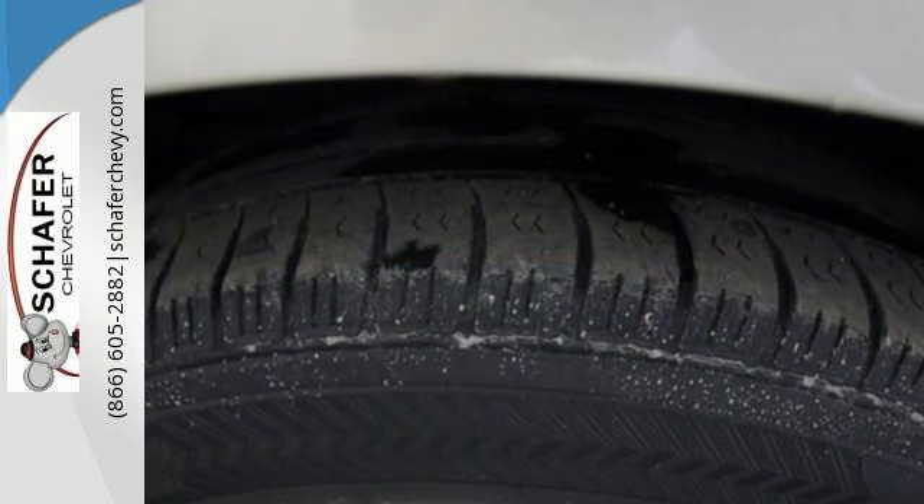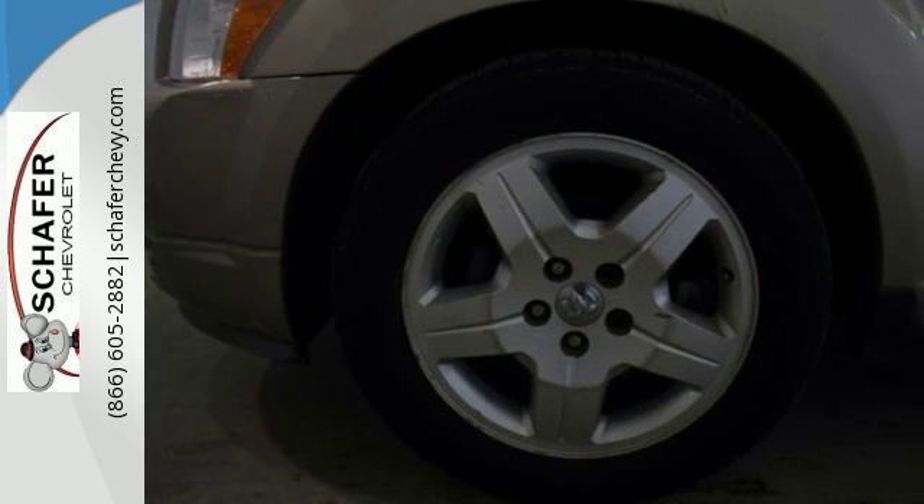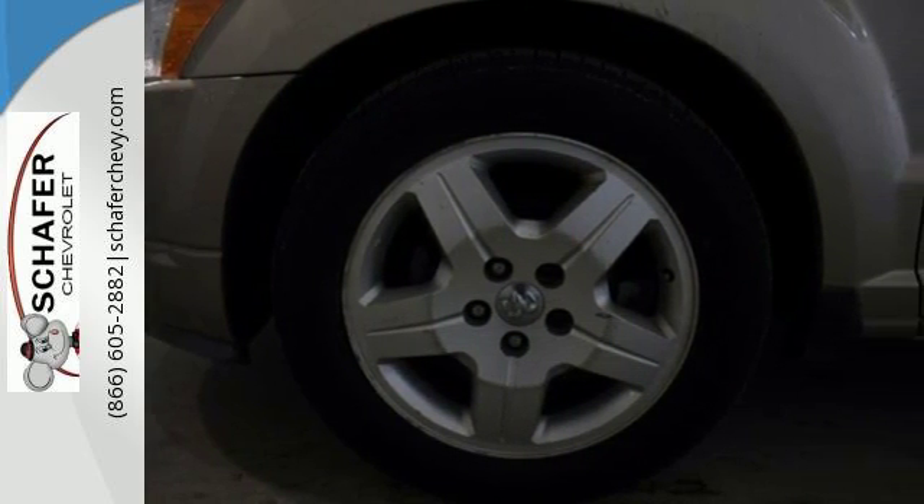Now with MP3, this versatile Caliber is perfect for the family with a spacious interior, great fuel economy, and lots of standard safety features.